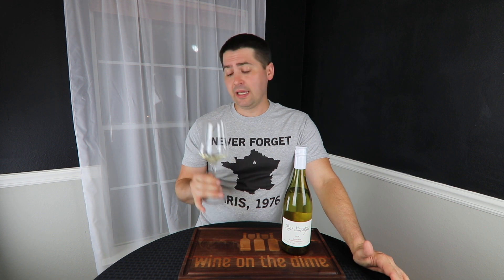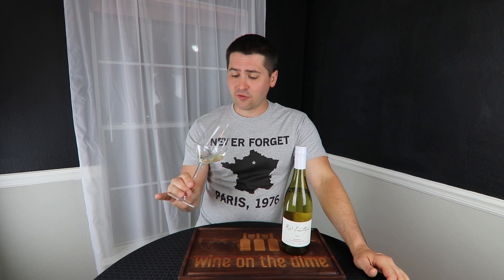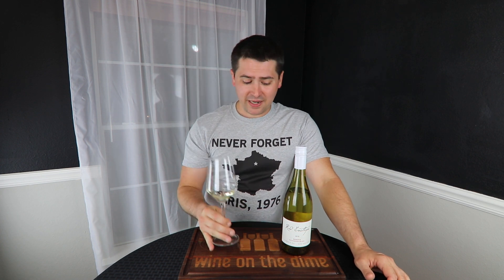From a structure standpoint, the body is medium. Acid is medium-plus. Finishes medium. It's a dry wine. Overall, it is quite nice.